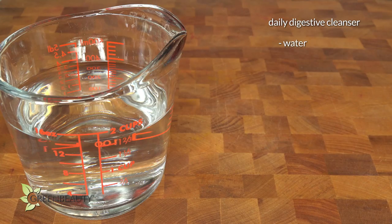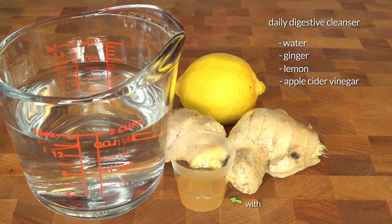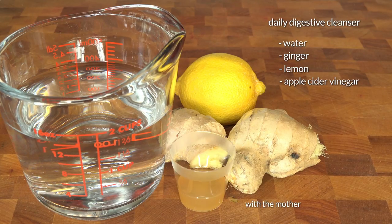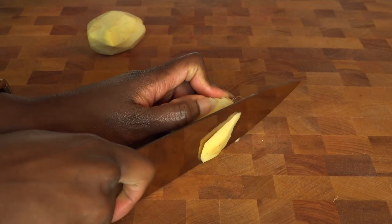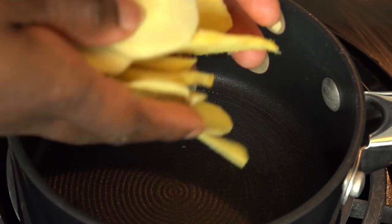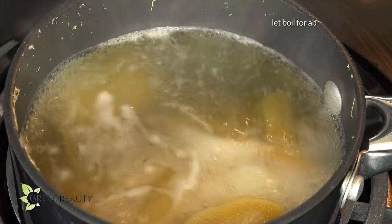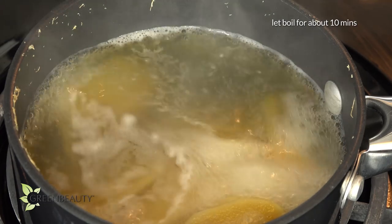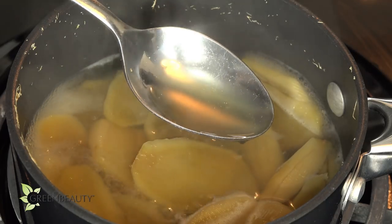Here's the recipe to my daily digestive cleanser. My recipe has four ingredients: water, ginger, lemon, and apple cider vinegar. Shave off the skin of the ginger root and slice it into pieces. Put the ginger and some water into a pot and let it boil for about 10 minutes or so. You'll know it's ready when the water gets darker — the darker the water, the more potent it is.